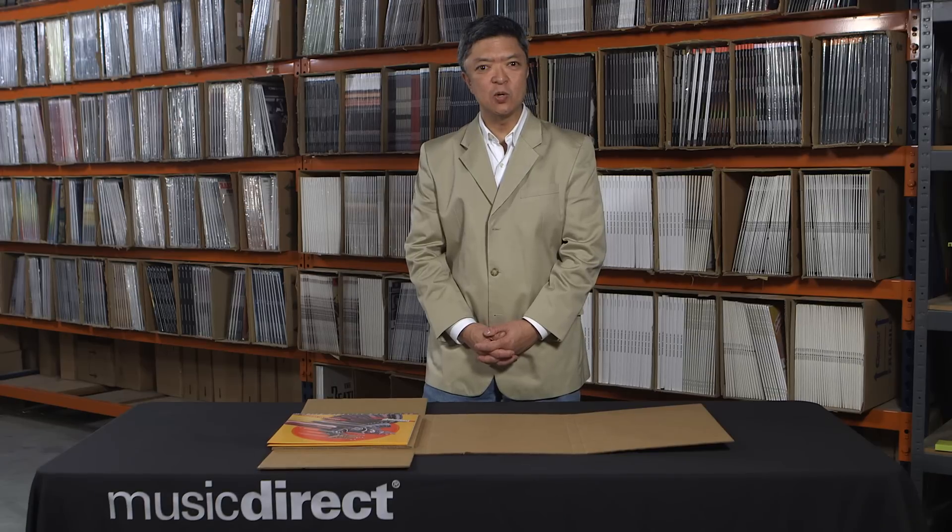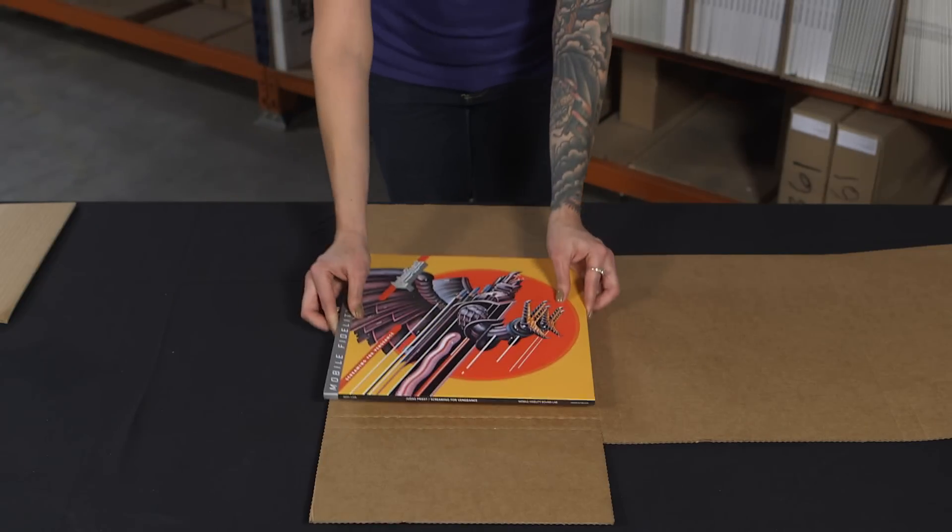Hi everybody, Bas Navara from Music Direct. Here at Music Direct, we make it our business to ensure that every package you receive is received in pristine condition. In this short video, we're going to show you how we package our records so that you get them safely.